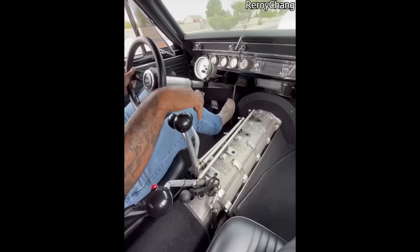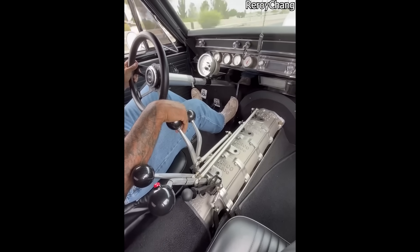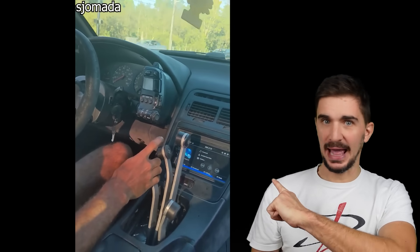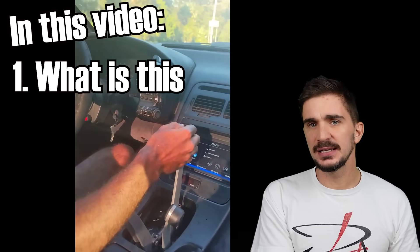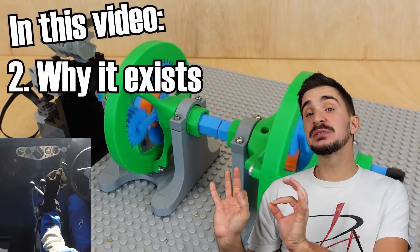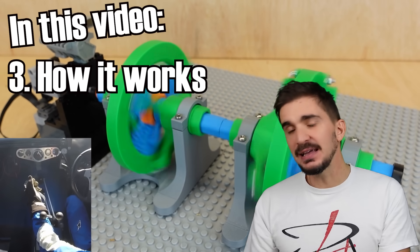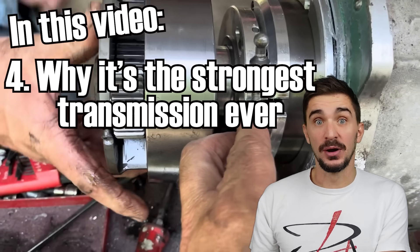If the algorithm thinks you're into cars, it has probably shown you a video like this at some point. And many of you have probably wondered, what the heck was it that you just seen? Well, have no fear, D4A is here, because today I will explain what kind of transmission this is, why it even exists. I will explain exactly how it works using a special little model that I built, and finally, I will explain why this is the strongest automotive transmission ever built.